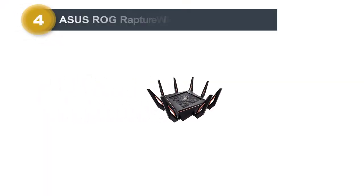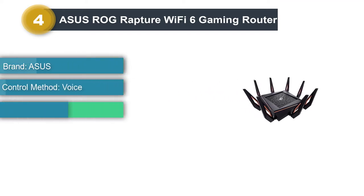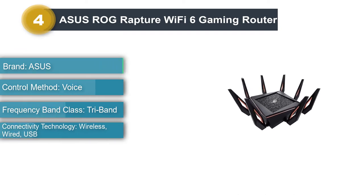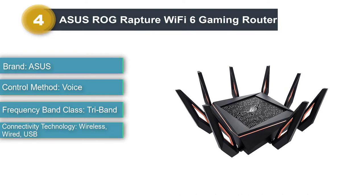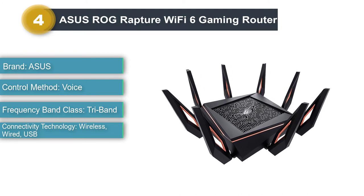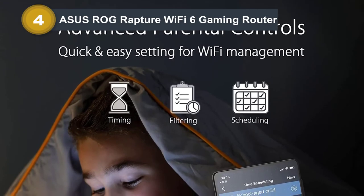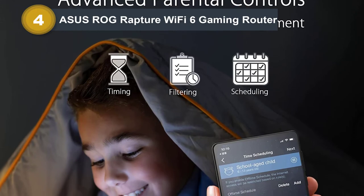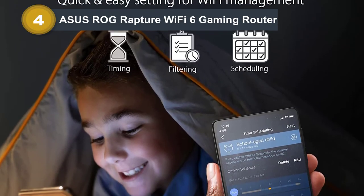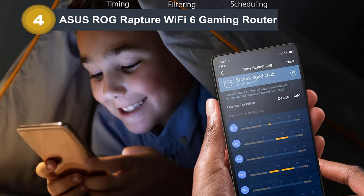Number 4: ASUS ROG Rapture Wi-Fi 6 Gaming Router. This is the best modem router combo for AT&T fiber, giving you the networking and Wi-Fi speeds you always wanted. This high-performance ROG Rapture system offers the simplest solution for working on a VPN as well as a standard reliable connection. This ASUS AI Mesh AT&T fiber modem is a revolutionary new router that offers features by which low-quality internet issues can be easily fixed.